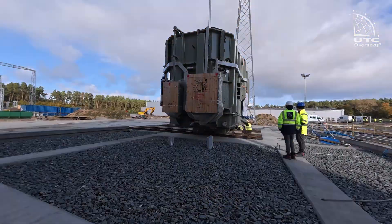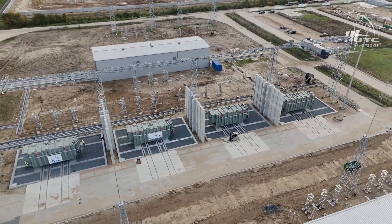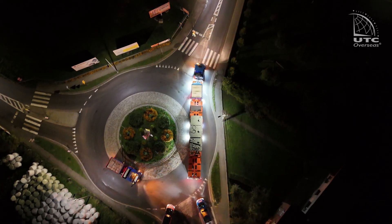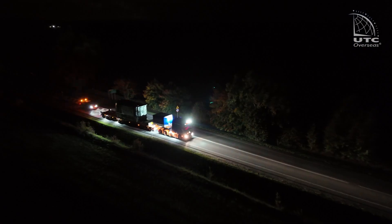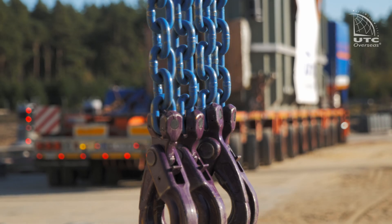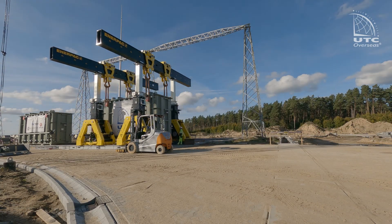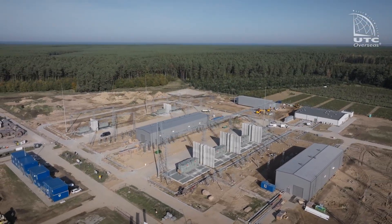After precise measurement of the transformer's position, the ordering party's representative signs the final acceptance protocol for UTC. The shunt reactors are transported directly from the port of Gdynia to the construction site using conventional modular trailers. The unloading method is identical to that of the transformers. The transport itself was completed within two weeks, on time and to the satisfaction of the customer. Thanks to the transformers transported by UTC, green energy produced in offshore wind farms will soon flow to Polish homes.